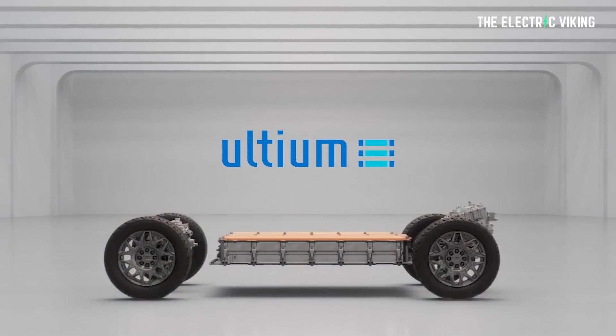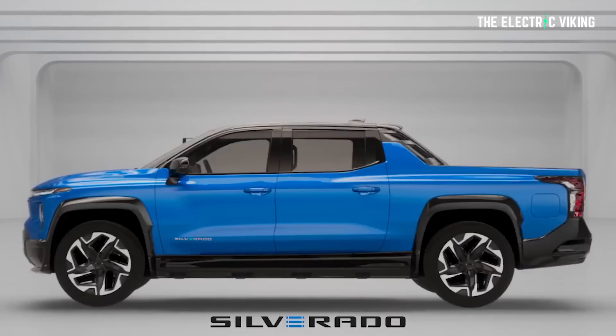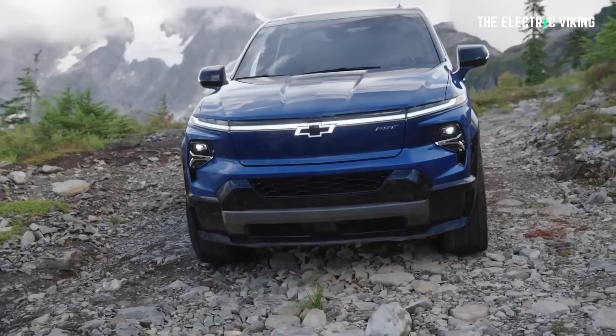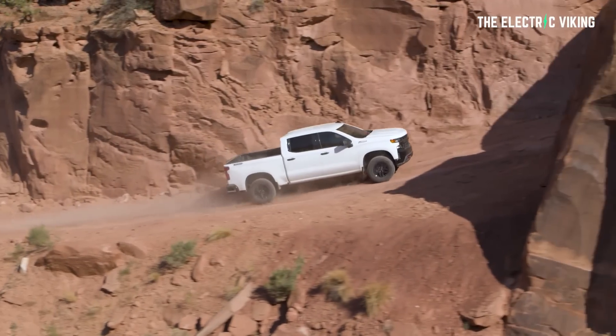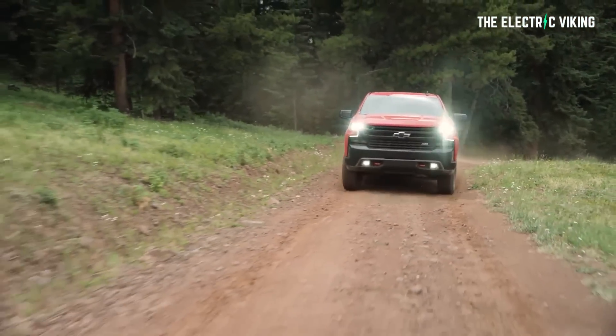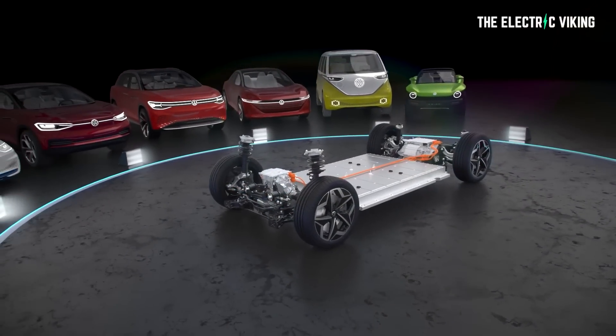Parks said: 'Even when we have multiple Ultium-based variants in North America by mid-decade, this reduced complexity will allow us to use a quarter of the battery pack and drive unit combinations compared to ICE.' The Chevy Silverado EV specifically uses 45% fewer driveline part numbers than an equivalent ICE Silverado, and GM thinks that will help them save money. I've been saying on this channel for over a year and a half: complexity increases costs. The more model lines and parts you have, the more your prices are affected. That's why Volkswagen's strategy of having more than 100 electric car models is not a good one.